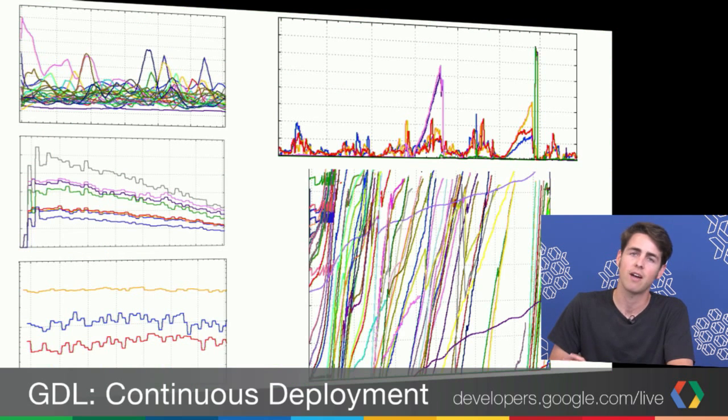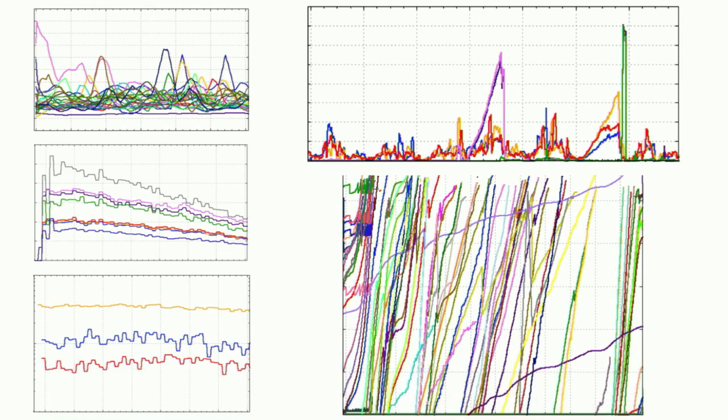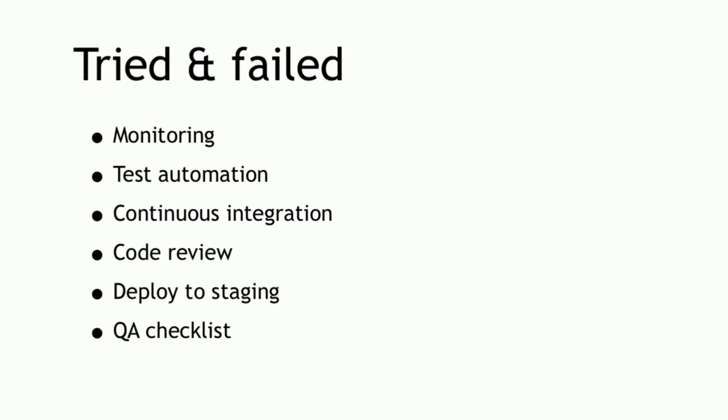We also had all kinds of monitoring and graphs — we knew our error rates for datastore operations and JavaScript client errors — but none of that would surface a dancing pony on the screen. Here are the things we tried and failed: monitoring, test automation, continuous integration, peer code review, and deploying to staging. We even saw the pony on staging, but it was expected behavior there. We couldn't tell the difference between staging and production behavior. A QA checklist wouldn't have caught it either. All the ideas we had didn't work.